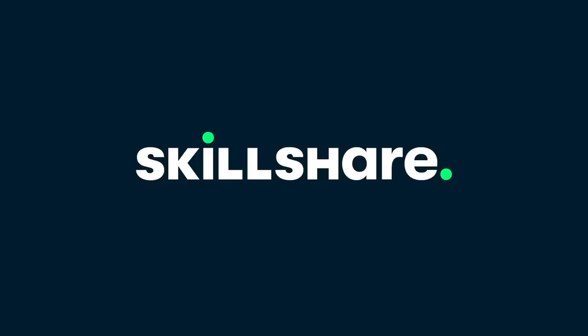Today's video is sponsored by Skillshare. Drew makes all these videos and does a great job, but look at all these props I made and brought.